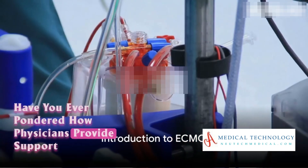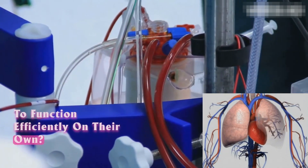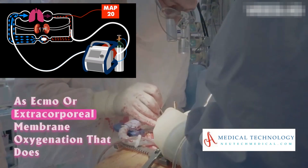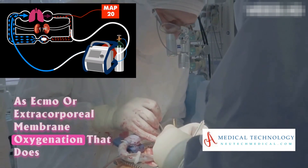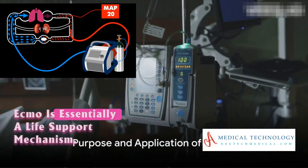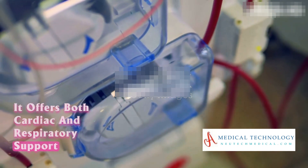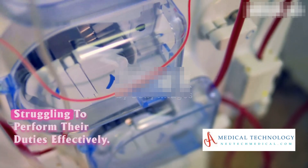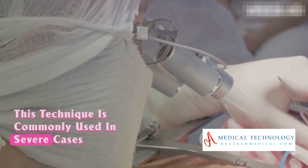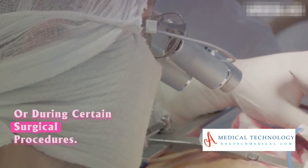Have you ever pondered how physicians provide support to patients whose heart and lungs are unable to function efficiently on their own? There's a technique in the medical field known as ECMO, or extracorporeal membrane oxygenation, that does this very thing. ECMO is essentially a life support mechanism, offering both cardiac and respiratory support to individuals whose heart and lungs are struggling. This technique is commonly used in severe cases such as acute respiratory or cardiac failure, or during certain surgical procedures.